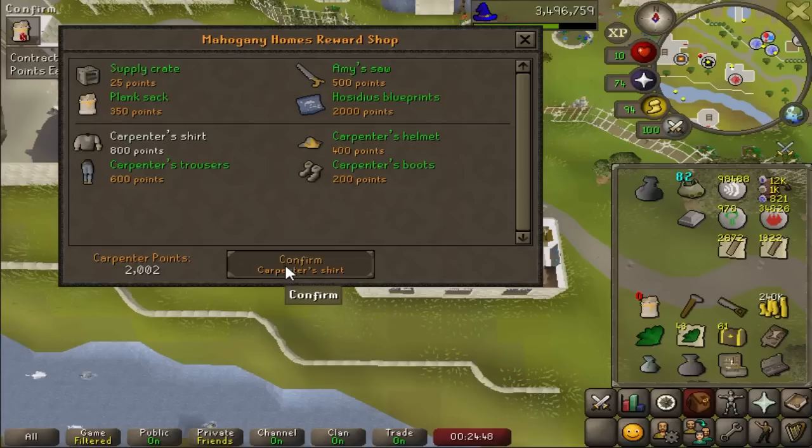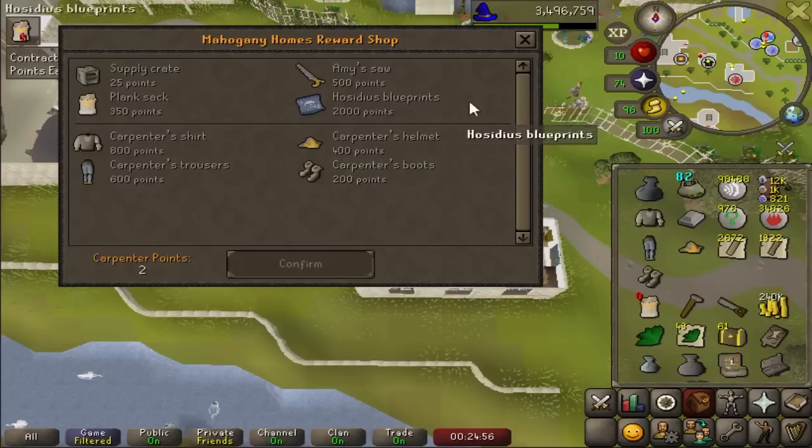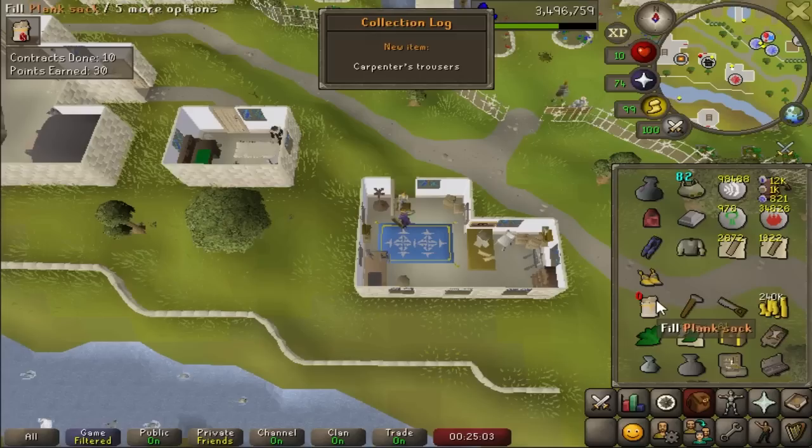I managed to get 2002 points, which means I can buy the full set of this Carpenter's outfit, making sure you only press once. Maybe you can't even buy duplicates, and that should give me a little more XP from these planks. I'm going to have to remember to wear this, and I should be able to store it in my POH once I'm done.